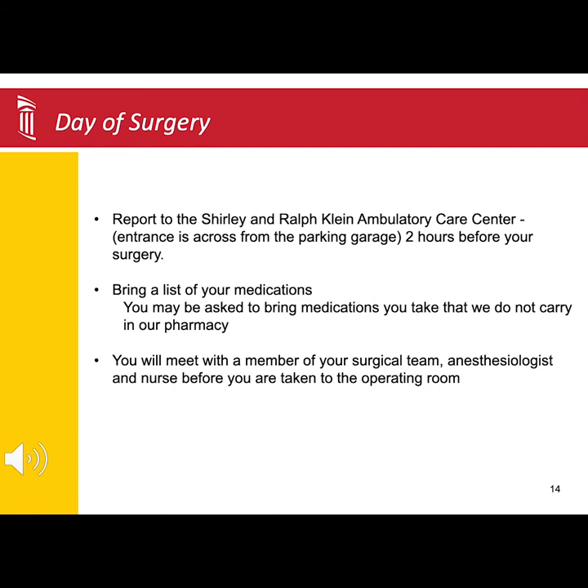You will be asked to get into a hospital gown. An IV line will be started, and together you will review your medications and past medical surgical history. During the preoperative phase, you will have a final opportunity to speak with a surgical team member to answer any last-minute questions or concerns.